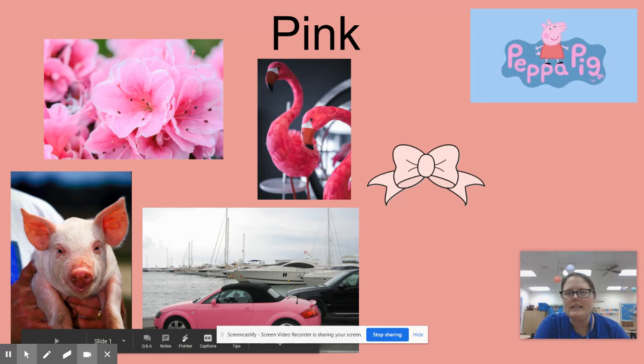I bet you have seen the cartoon Peppa Pig, and Peppa Pig is also pink. So look around and see what you can see around your house that is pink. And we're going to sing the pink song!